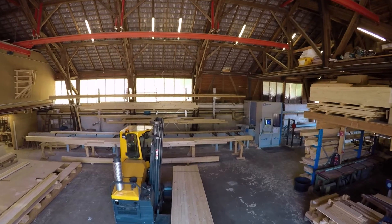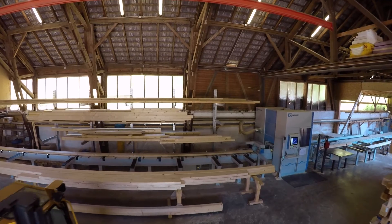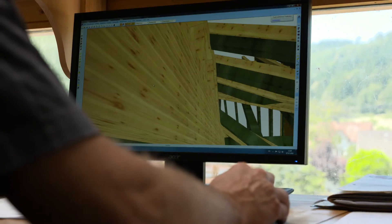It had always been my dream to have a carpentry machine of my own, but I was never bold enough to take that step — until my brother came along as the principal and asked: can you do that? And I answered: yes, I can. Then I could make my dream come true.